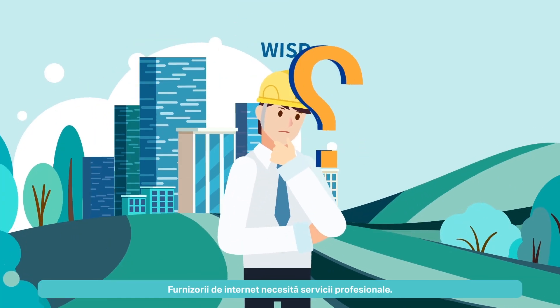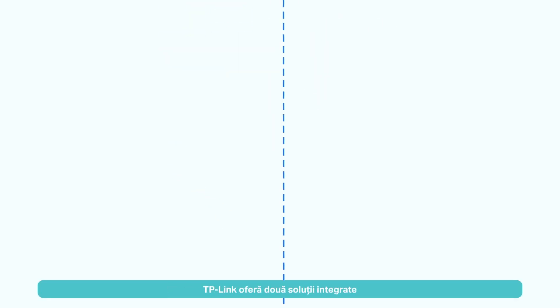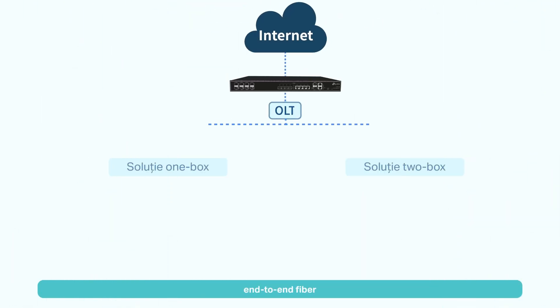Professional WISP requires professional services. As an ISP partner, TP-Link offers two integrated end-to-end fiber solutions.